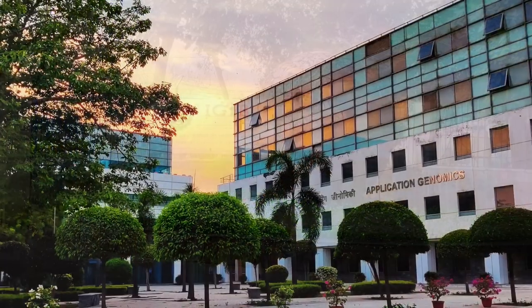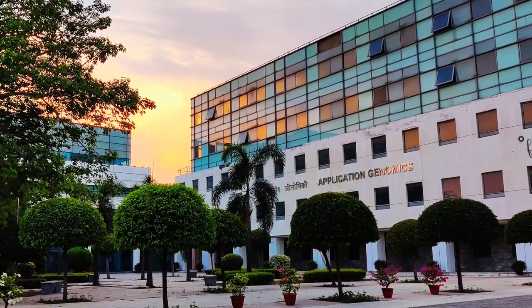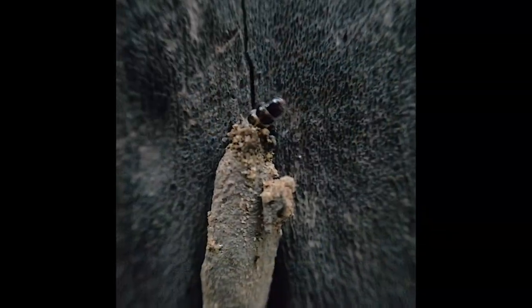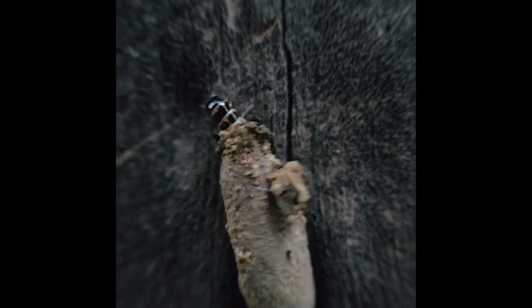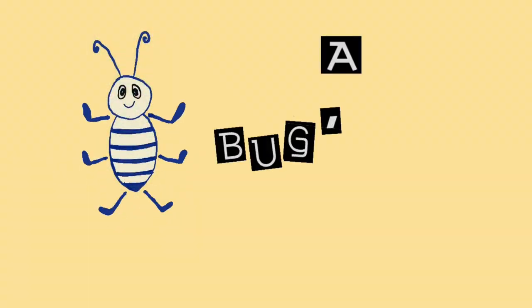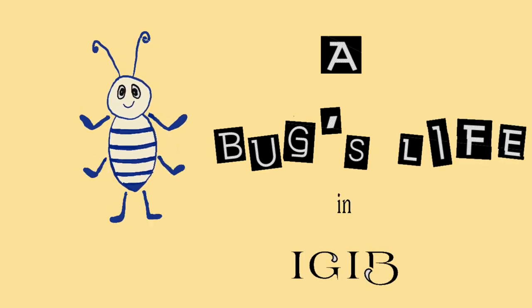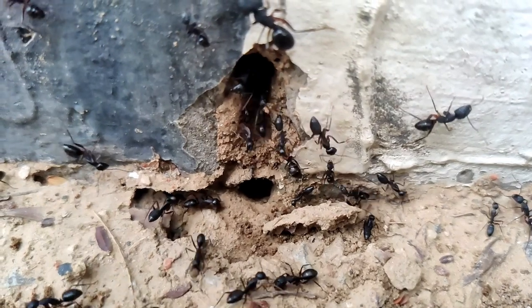Hello folks, welcome to IGIB. Today I'm going to introduce you not to the humans of IGIB, but to a large community of little fellows that occupy every nook and corner of the campus — the bugs. So welcome to the segment: A Bug's Life in IGIB. I've always been interested in these little creatures around us.